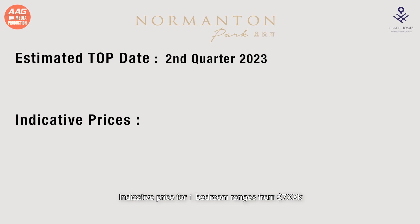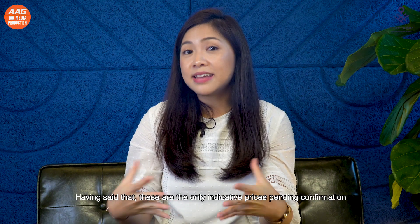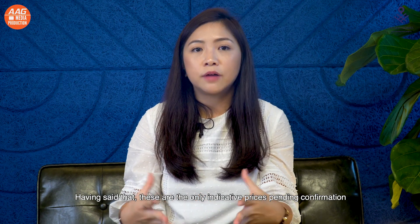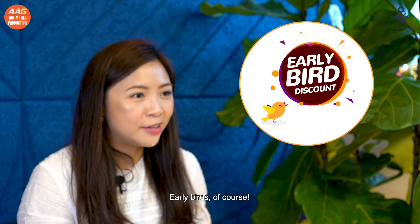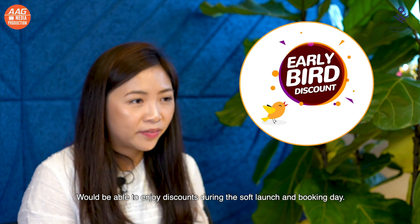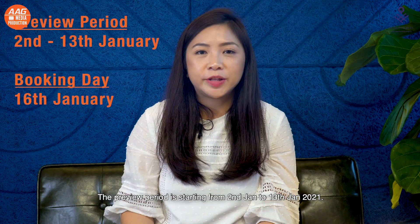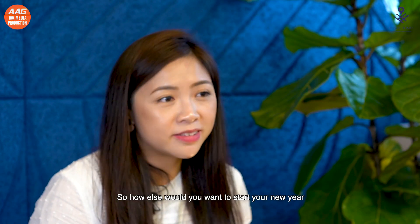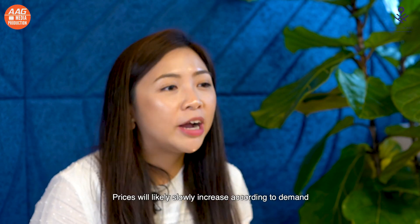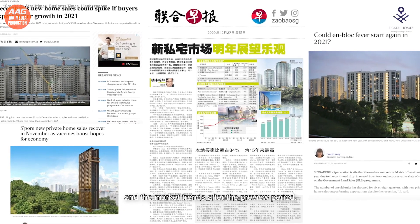Indicative price for 1 bedroom ranges from 7xxk, 2 bedrooms from 1.0xx million and so on with reference to the chart. These are only indicative prices pending confirmation. Early birds, of course, would be able to enjoy discounts during the soft launch and booking day. The preview period is starting from 2nd January to 13th January 2021. Prices will likely slowly increase according to demand and market trends after the preview period.